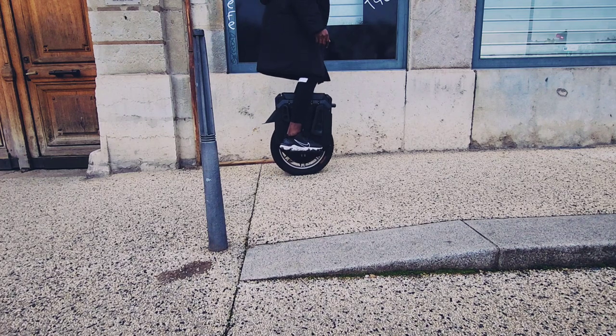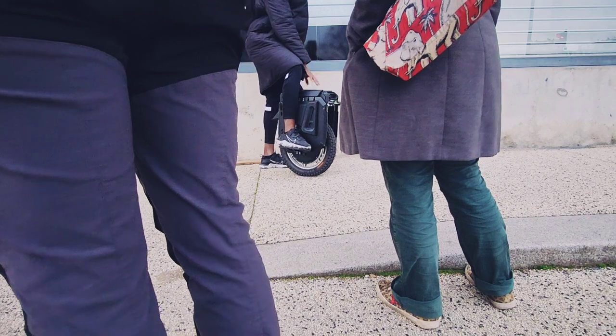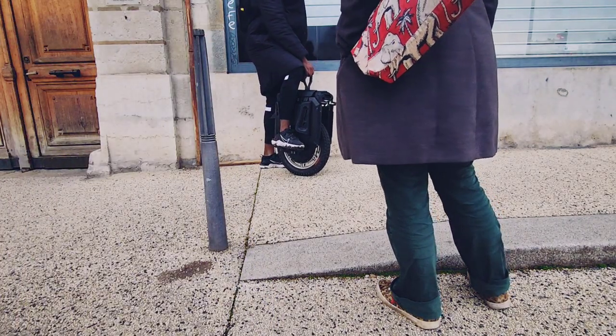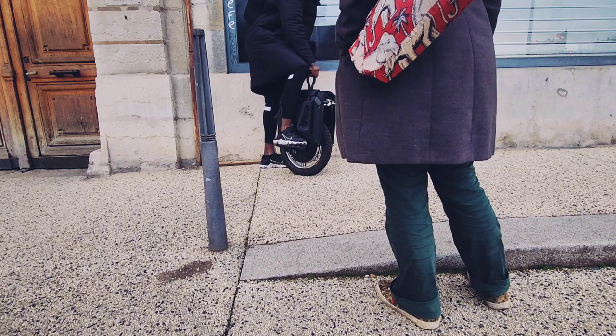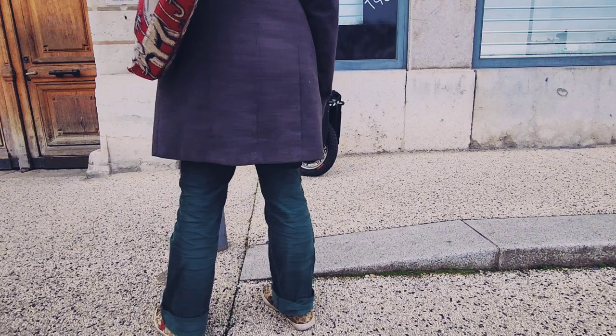Scène de coulisse : une personne interpelle le créateur pour savoir ce qu'il filme. Il explique qu'il réalise une review pour un nouveau projet. L'autre personne demande si c'est difficile à équilibrer. Le créateur répond que non, que c'est super stable et que c'est marrant.